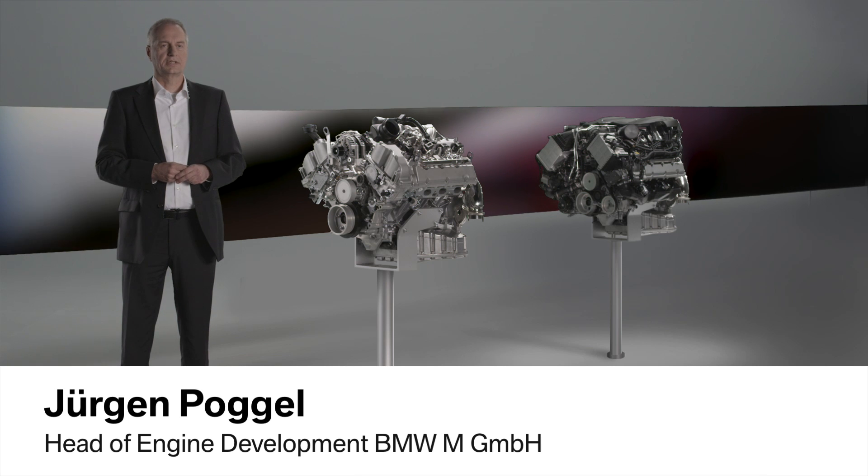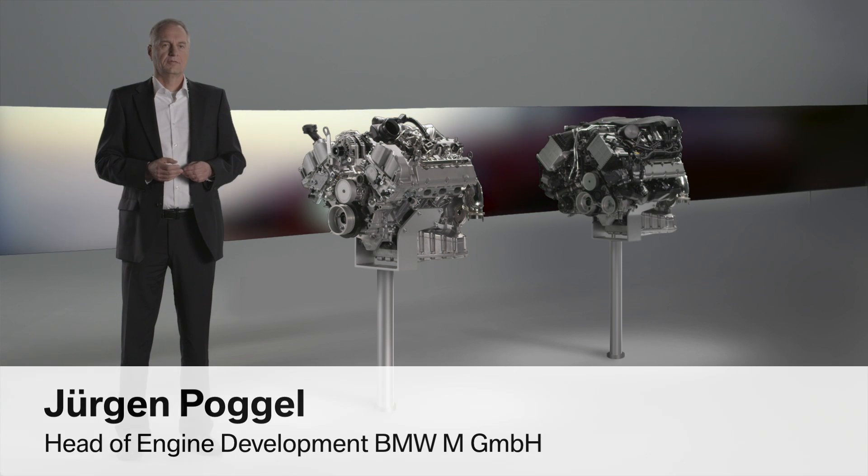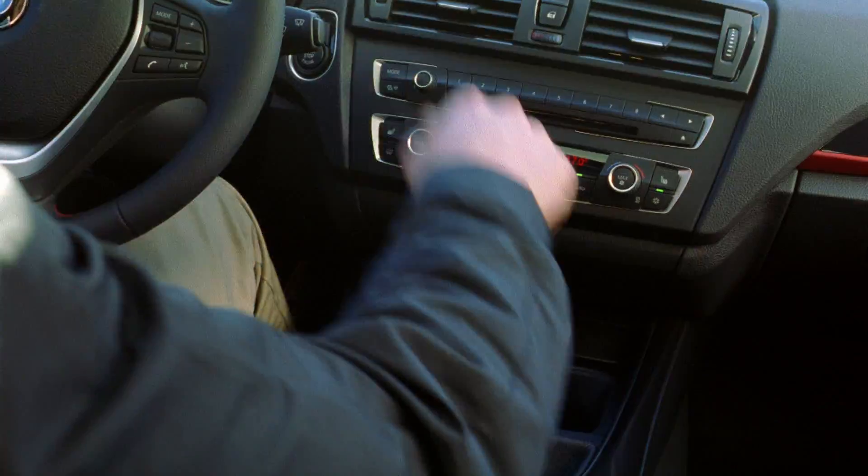BMW TwinPower Turbo is a bundle of high technology. With it, we're capable of optimally meeting customer requirements — representing power and consumption across our entire range of models. In the low range segment, we're able to focus primarily on consumption while